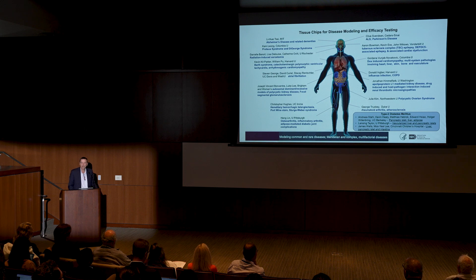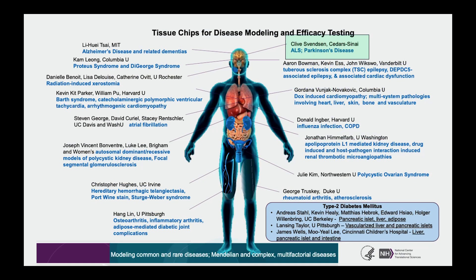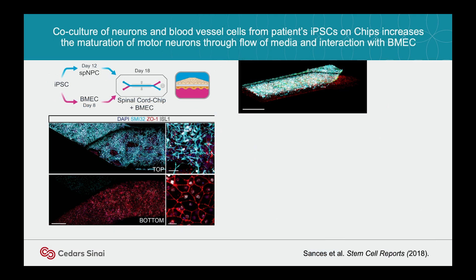NIH saw the value of this — this is NCATS' programs for organ chip technology. I was very fortunate to get one of the first grants from NIH. It's a great group; we meet once a year and talk about chip technologies from every single organ aspect. I'll tell you how we're tying organs together in a moment. The first grant was developing ALS on a chip and Parkinson's on a chip.